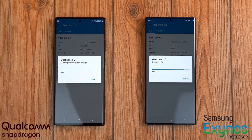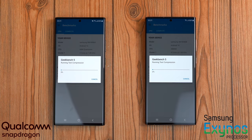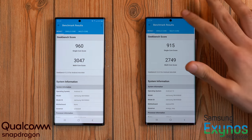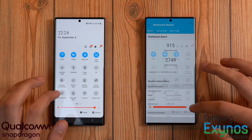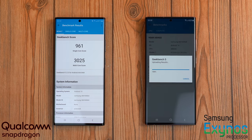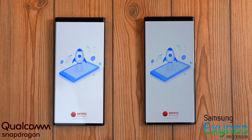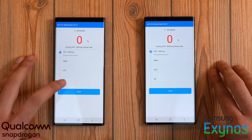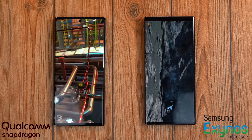Moving on to benchmarks: firing up Geekbench 5 on both phones, and Qualcomm just absolutely humiliates the Exynos model with better results in both single and multi-core scores. Running it two more times, the Exynos kept dropping its score more noticeably in the single-core department. I also noticed the display dimmed on the Exynos — it had brightness set to max but was dimming to avoid heat. Samsung claims a brand new cooling system, so we'll see if the Exynos 990 runs cooler than on the S20 Ultra.